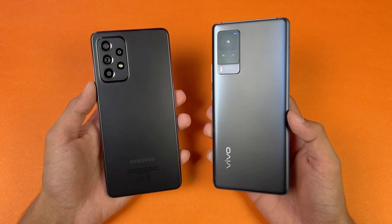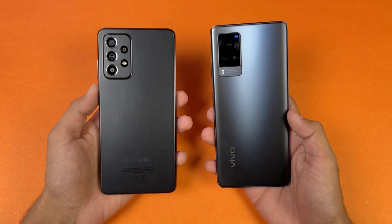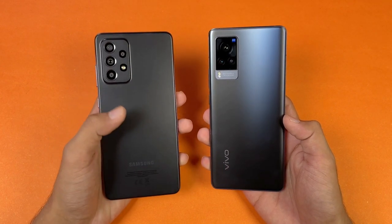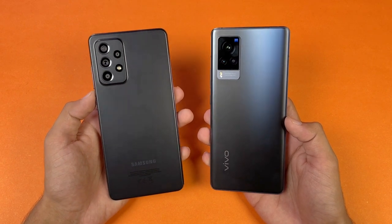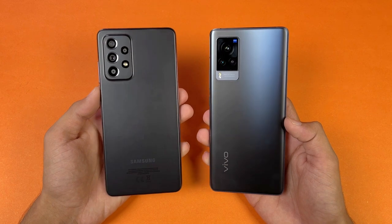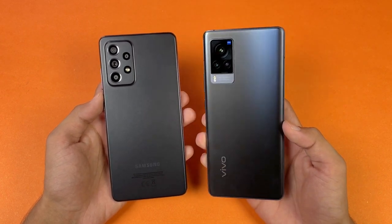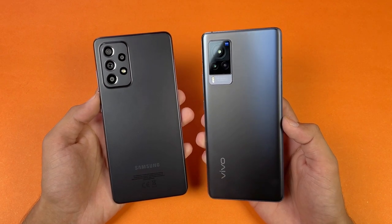The Vivo X60 Pro is powered by the Qualcomm Snapdragon 870 processor with 12GB of RAM, while the Samsung A32s 5G has a Snapdragon 778G 5G chipset with 8GB of RAM. We also have an extended RAM feature on the A32s 5G. On the back, we have quad cameras on the Samsung while on the Vivo we have triple cameras.